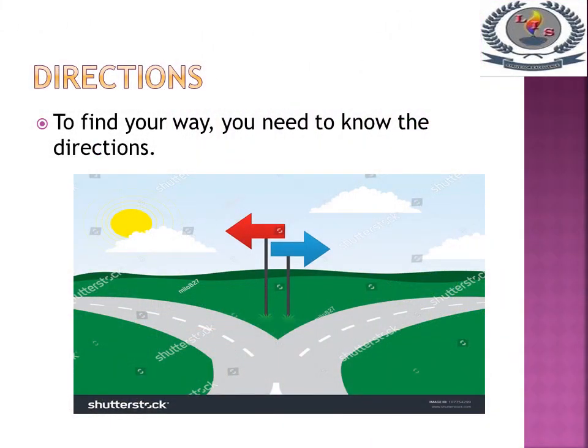Direction. To find your way you need to know the direction.